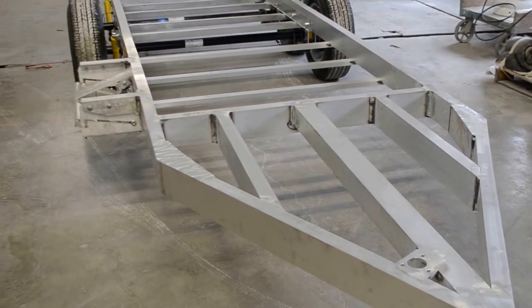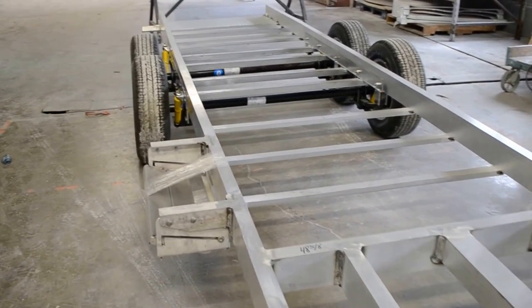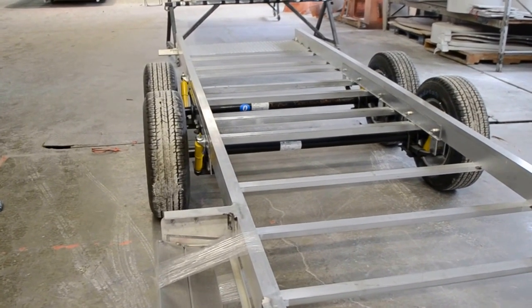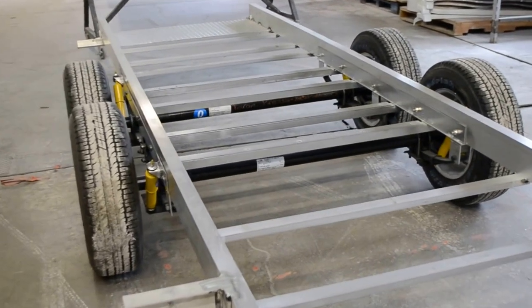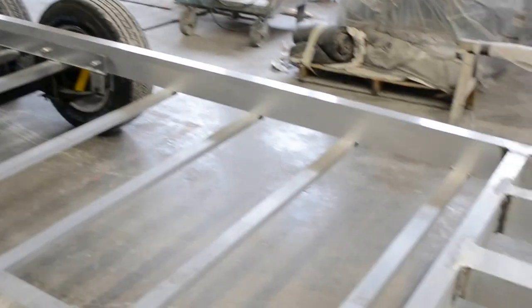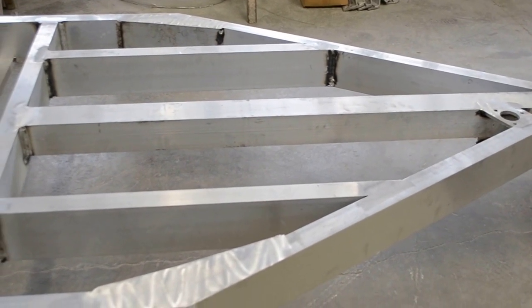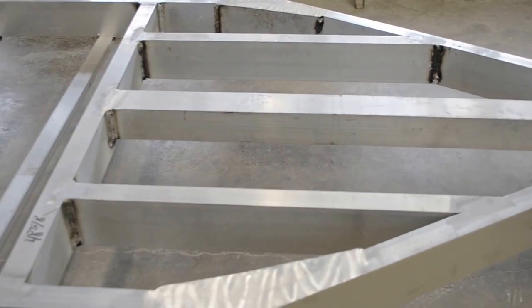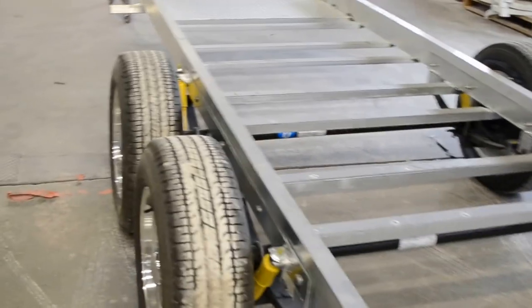Even sitting here on the floor, the aircraft-grade aluminum frame looks massive and beautiful. Those 3,500 pound axles really make it sit up there like it meant business. Those shock absorbers add to its service and functionality, and it's clearly a piece of working equipment, yet somehow it is a work of art. All those beautiful welds and that exacting fit really stand out.